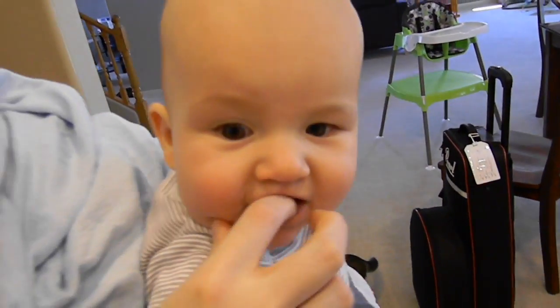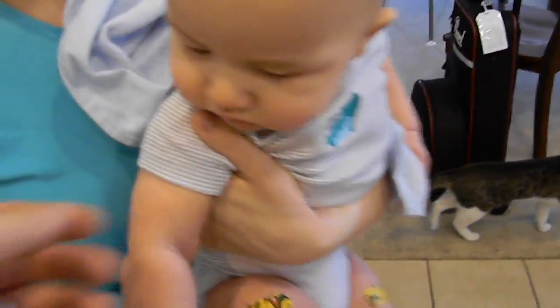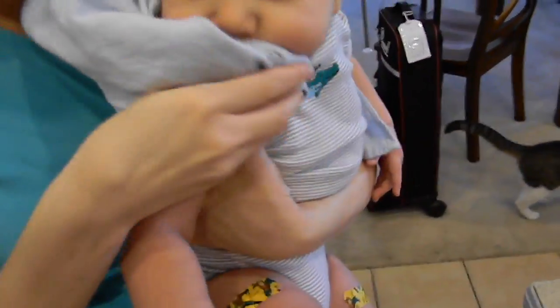He does have a tooth that's starting to come in. Oh, he does? It's supposed to come in. I don't feel it, but you can kind of see it. The doctor mentioned it. Let me see that tooth, dude.